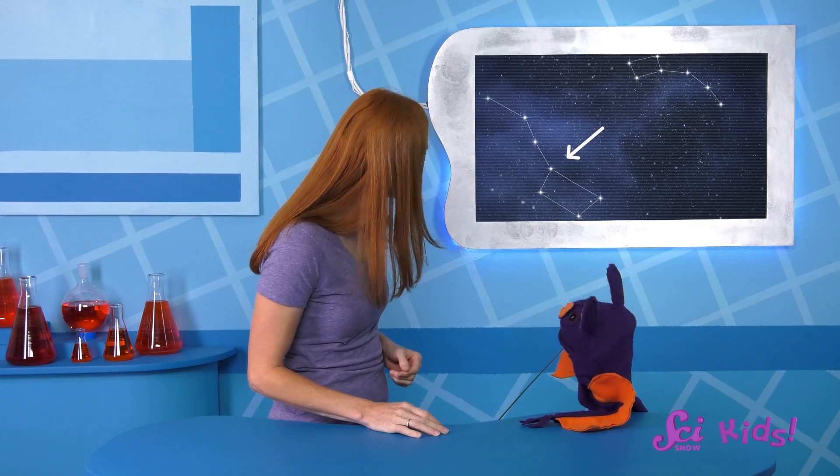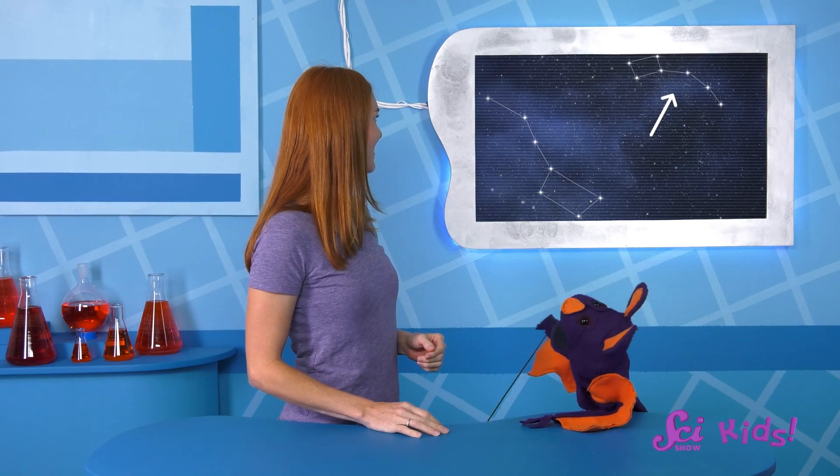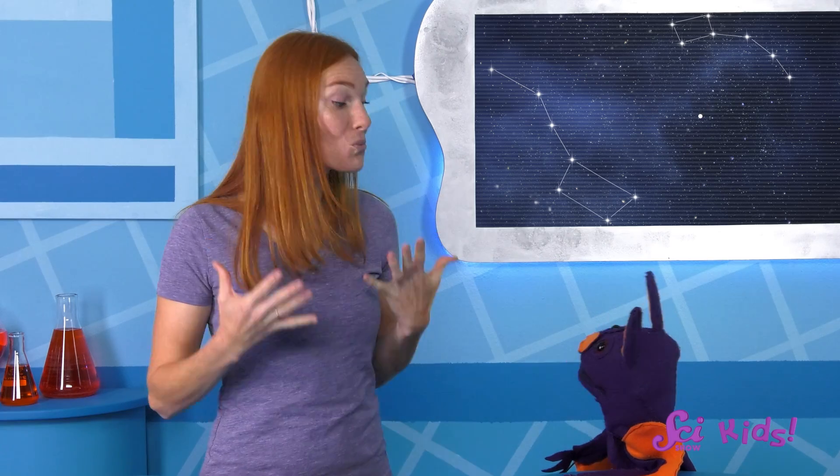So this one's Ursa Major, and the smaller one over there, that's Ursa Minor. Wow! Those are really beautiful! Hey there! Sam the Bat is showing me some constellations using his telescope.